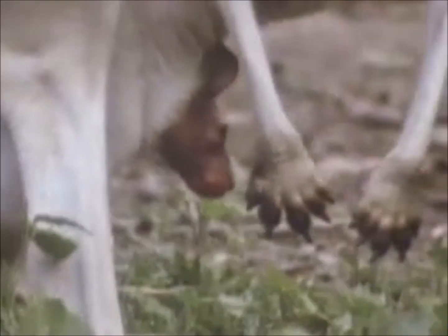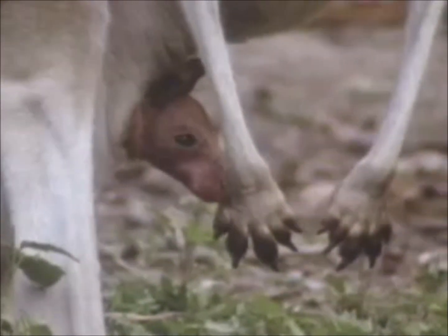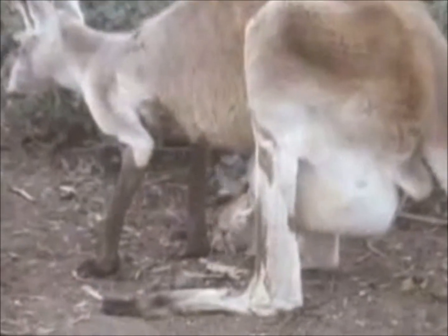A baby kangaroo, or joey, peers out of its mother's pouch. When newly born, a joey finds its way unassisted into the pouch and to a teat. It stays in the pouch until it is 5 to 9 months old.